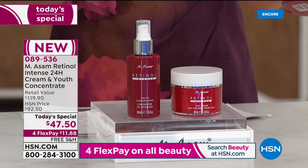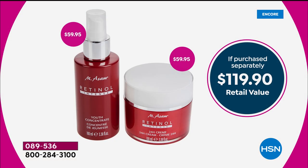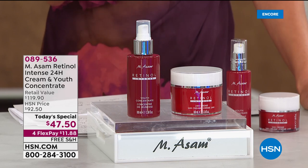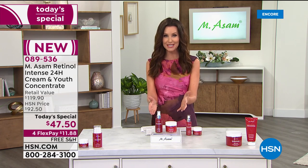Today and today only, we doubled the size and you're saving an additional $13 off the single size. The value, if you were to purchase them separately: $60 for the intensive youth concentrate and $60 for the retinol intense 24-hour cream. Both have the exclusive delivery system of that retinol. That means if you've ever had an issue with retinol and weren't able to tolerate it, this is suitable for sensitive skin. You're saving over 60%, over $72 today.